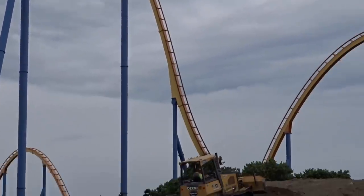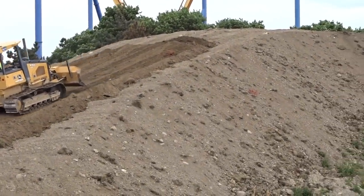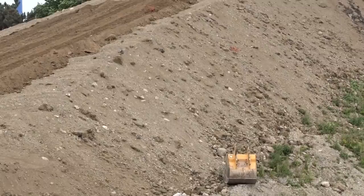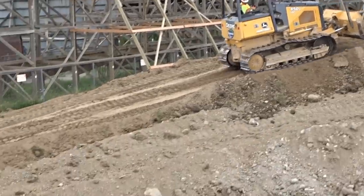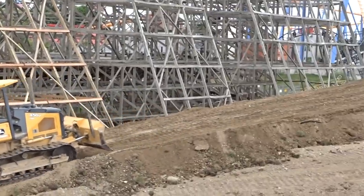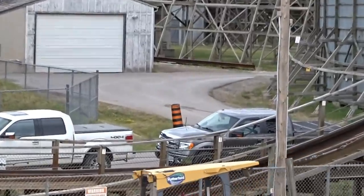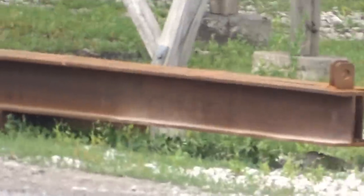I honestly think vertical construction might start next week. Can we talk about that for a second? Vertical construction is going to start most likely next week or sometime this month. They didn't start digging ground for Valraven until the first week of September — let's put that into perspective.